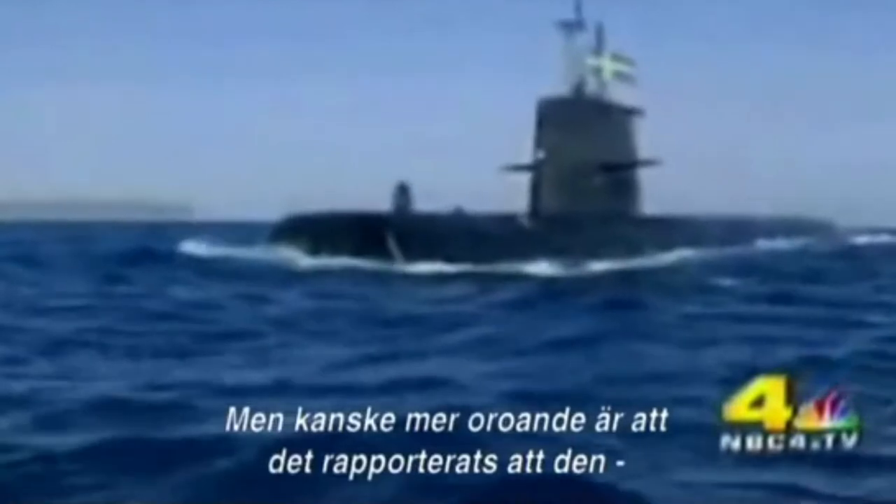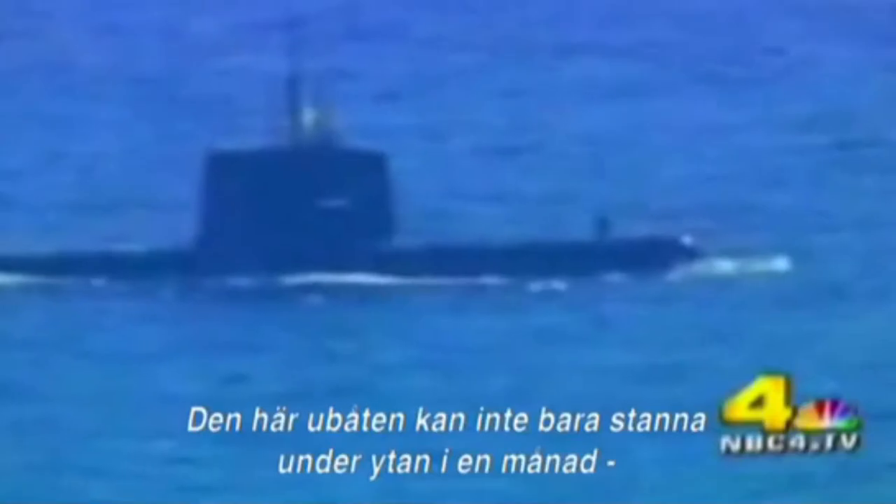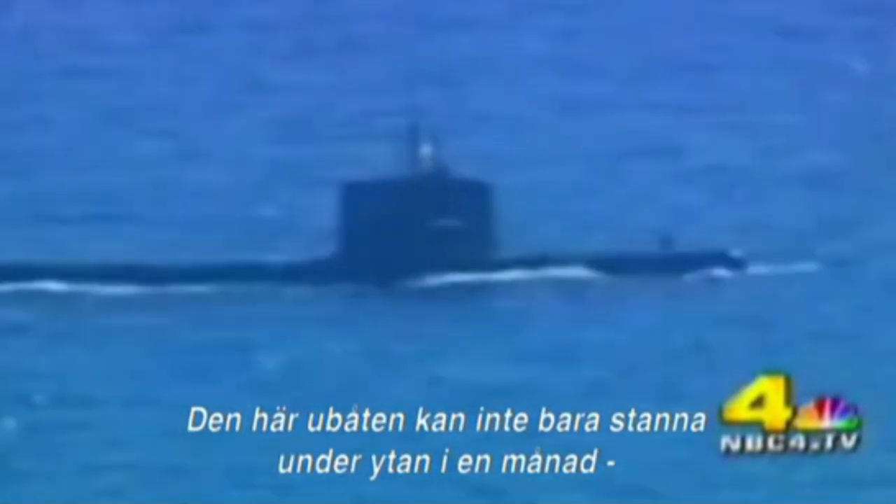But perhaps even more disconcerting, it reportedly sunk our largest aircraft carrier, the USS Reagan. Not only can this submarine stay submerged for about a month,